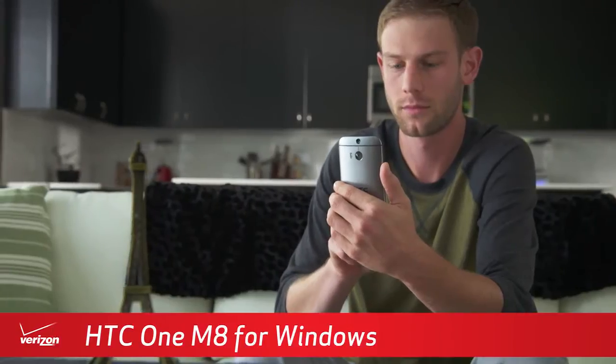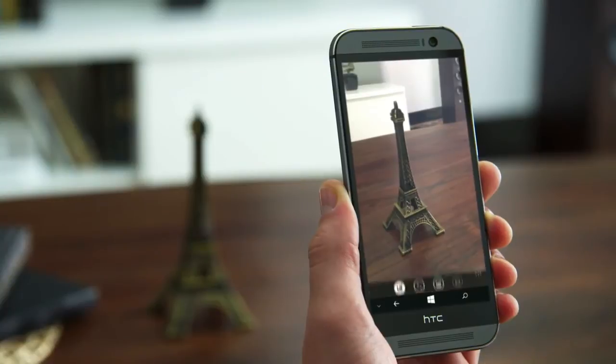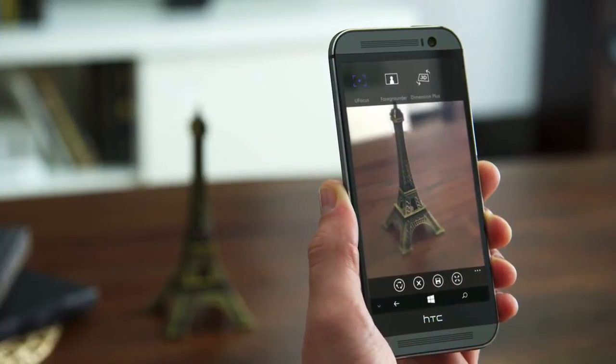Capture more light and bring 3D-like depth to your images with the advanced Duo Camera. Edit photos like a professional by using uFocus to showcase your subjects in stunning clarity.